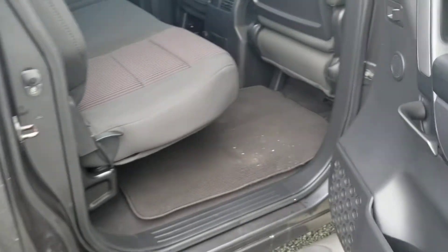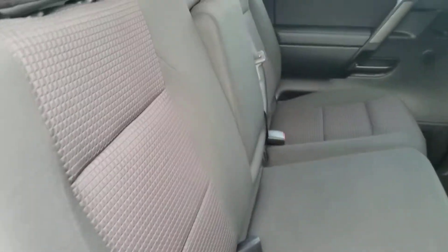It's in pretty darn good condition overall for a 2011 — it has 196,626 kilometers on it.